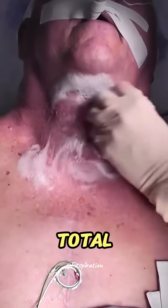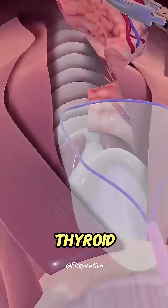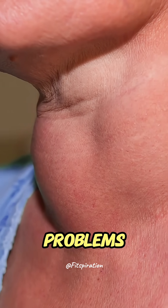Ever wondered what happens during a total thyroidectomy? This is a surgical procedure where the entire thyroid gland is removed, usually for thyroid cancer or large goiters causing breathing or swallowing problems.